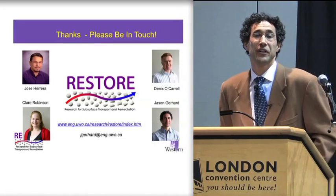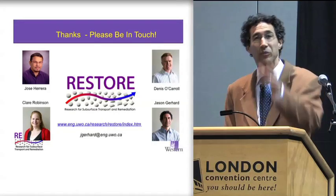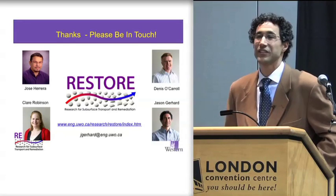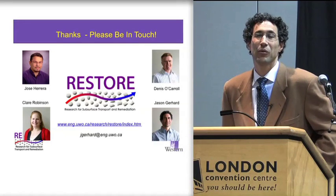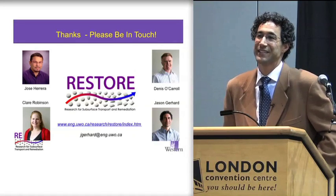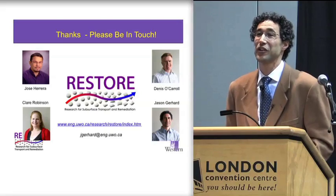I encourage you, if you're interested in this area and you'd like to work with us or talk to us about what we do, I'll be here. We have a poster over by the far corner. We're always looking for new collaborators, new opportunities, and making as much headway as we can with our team of students. Thank you very much.